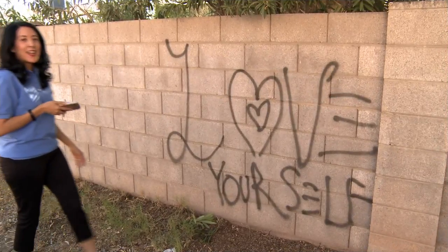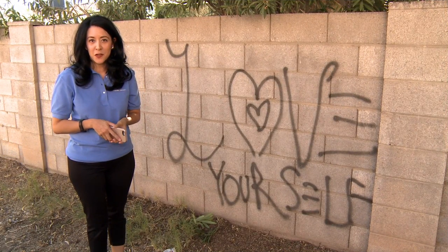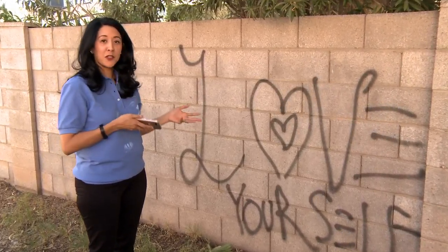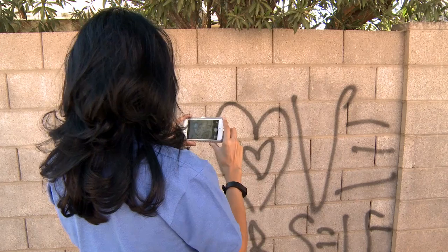Let's show you how easy it is to report an issue. If you see an issue in your neighborhood, let the City of Chandler know. It's really easy to do so. Just take your phone, click on the Chandler app, hit New Request, select which option you want to report, such as graffiti, and all you have to do is just take a picture of it.